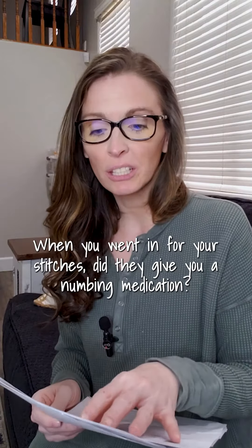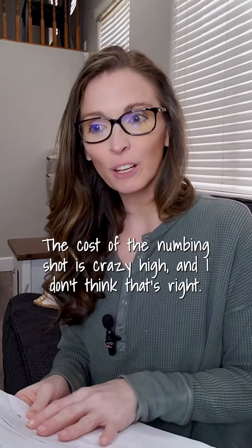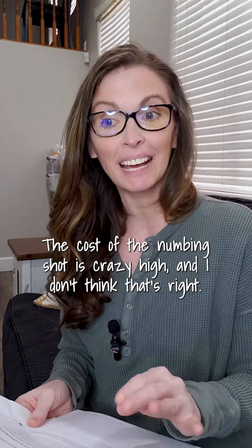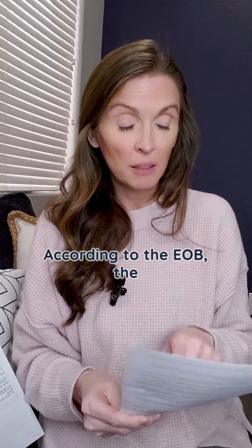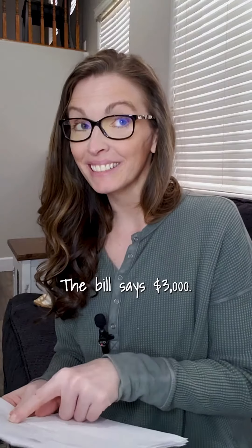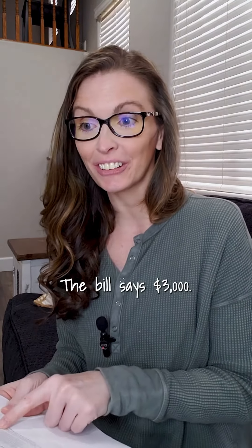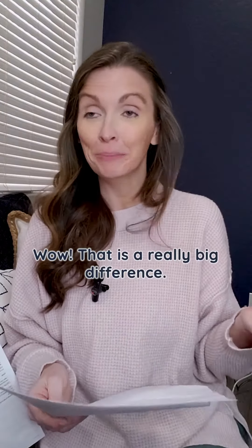When you went in for your stitches, did they give you a numbing medication? Yeah. The cost for the numbing shot is crazy high, and I don't think that's right. According to the EOB, the patient's responsibility for the numbing shot is $30. What does the bill say? The bill says $3,000. I guess someone forgot a decimal point. Wow, that is a really big difference.